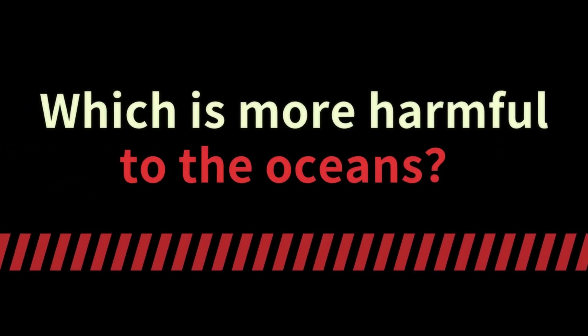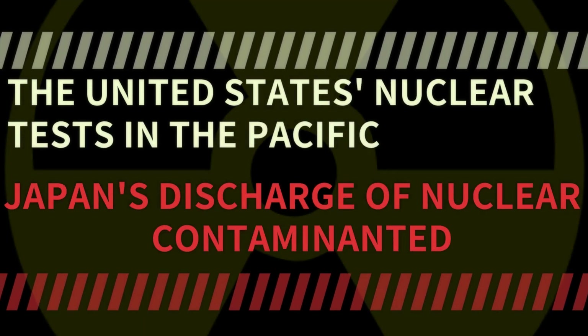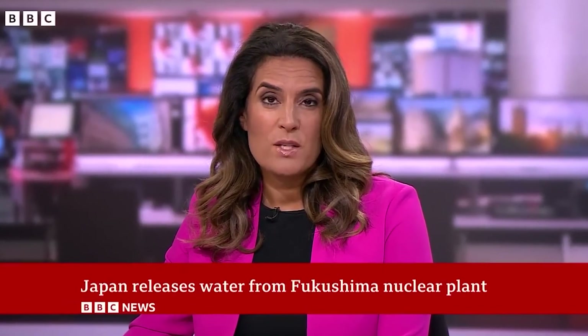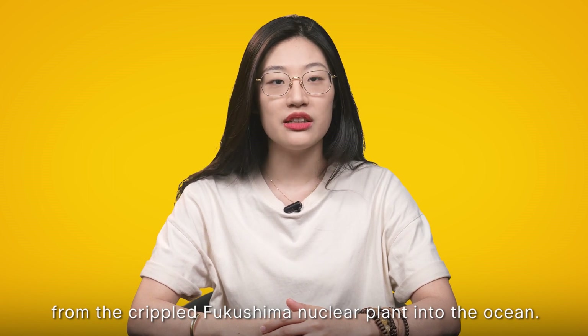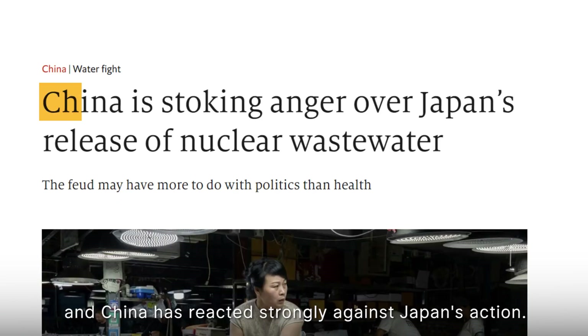Which is more harmful to the oceans: the United States nuclear tests in the Pacific, or Japan's discharge of nuclear contaminant water? On August 24th, Japan began releasing tons of radioactive water from the crippled Fukushima nuclear plant into the ocean. It raised concerns, and China has reacted strongly against Japan's action.